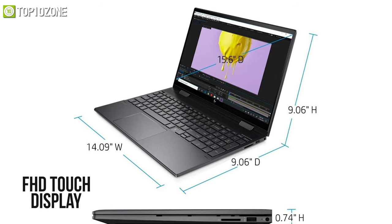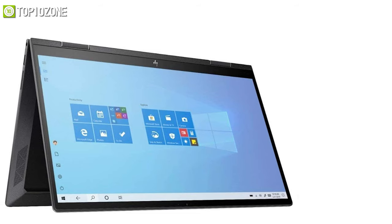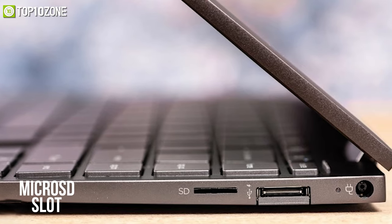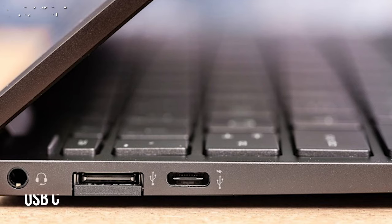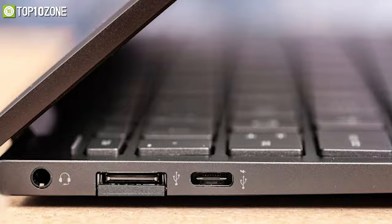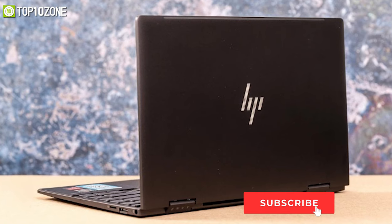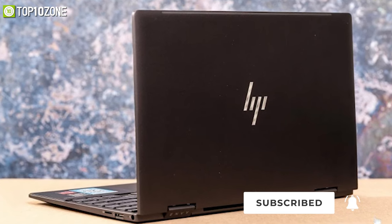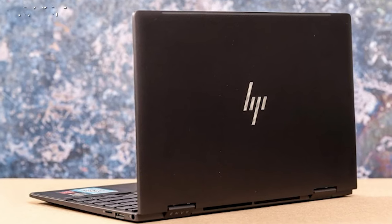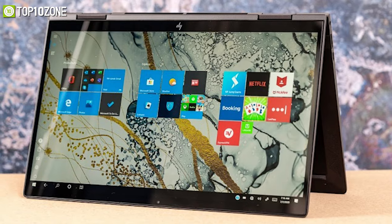With a full HD touchscreen display measuring 15.6 inches diagonally, you will find it perfectly adequate for most tasks and viewable in most indoor situations. For ports there is a micro SD slot, two USB-A, a USB-C, HDMI 2.0, and a 3.5mm combo jack. Its nightfall black color scheme lends the laptop a sophisticated look, while its light and compact chassis make it pleasing to behold. If you want a stylish laptop that can transform into a tablet, look no further than the HP Envy x360.